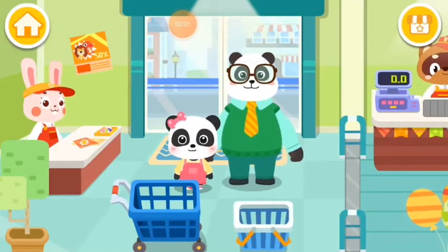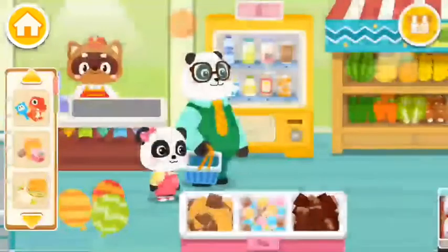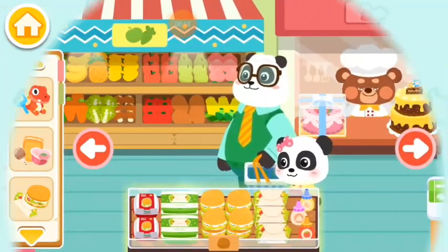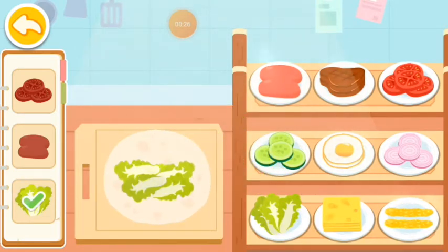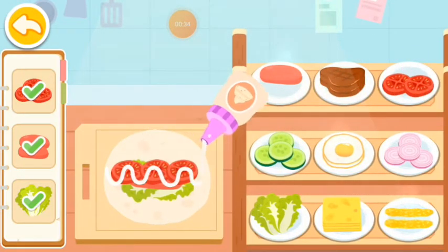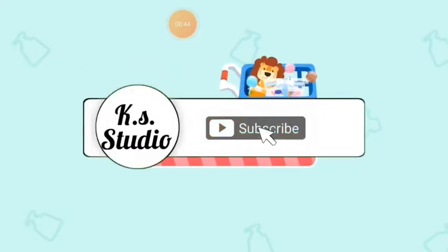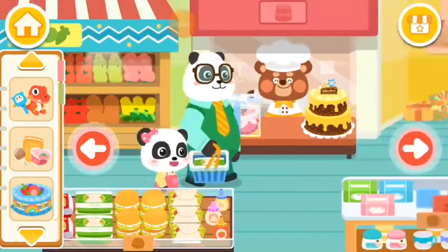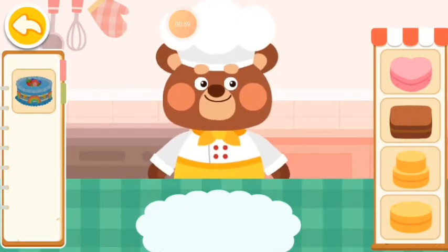We need to buy these things. What should we get? Prepared foods. Find out the food you need. Awesome! Thank you.